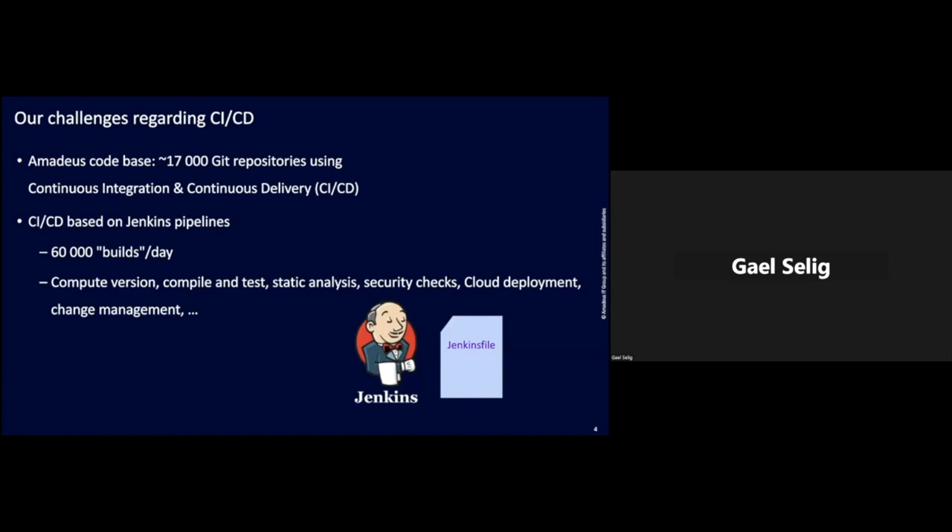Our CI/CD is based on Jenkins pipelines, and we support around 60,000 builds per day. Jenkins is the well-known open source server for handling CI/CD. A build is a Jenkins terminology — it's actually a full CI/CD script written in a Jenkinsfile. This script typically computes the version, does compilation, testing, static analysis, security checks, deploys on the cloud, does more tests, connects with our change management, and so on.